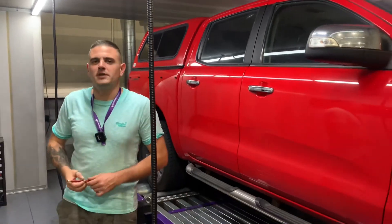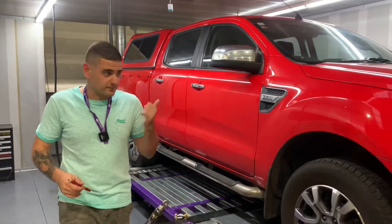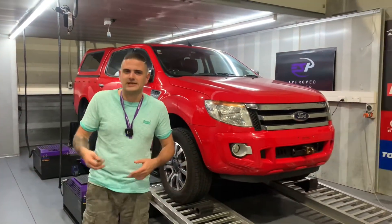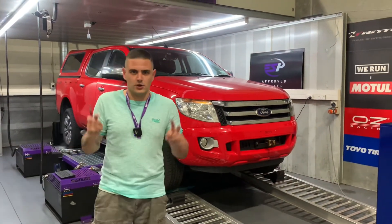Comrades, Ryan here, Speed Ministry. Today's menu: Ford Ranger 2011. They were actually made from about 2010 to 2016, then got replaced with a newer model.